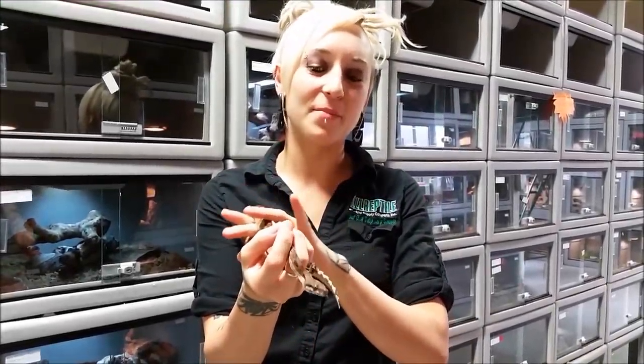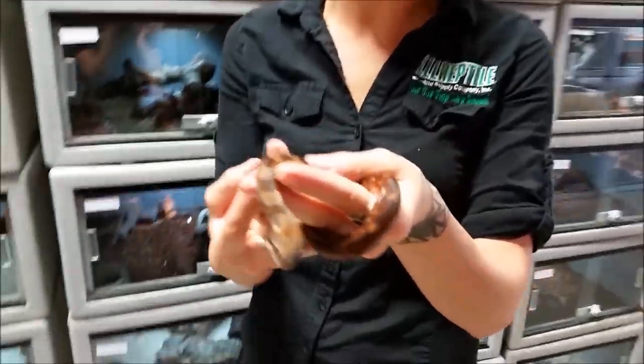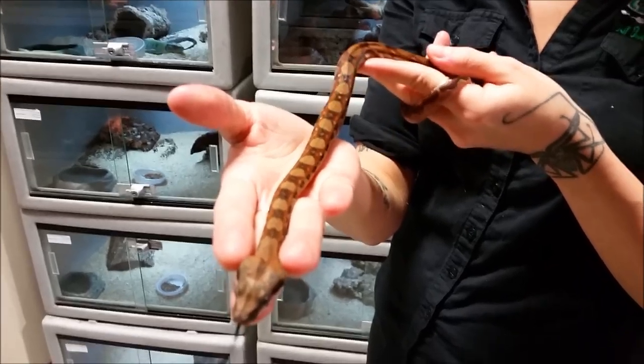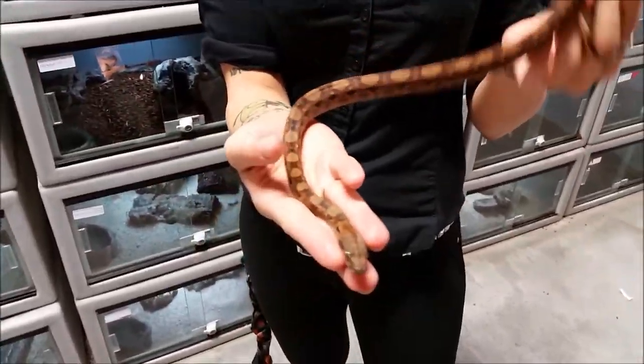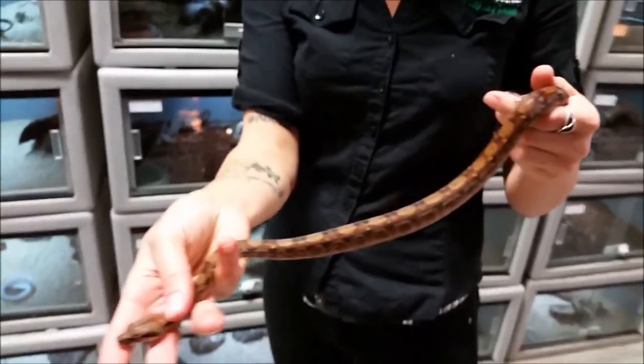Hey guys, here I have one of our Hypo Central American Boas. For those of you who don't want a snake that gets 20-something feet, and those of you that don't want something small like a rosy boa, these guys are perfect size. They get around 5 to maybe 6 feet, and they keep this amazing pattern.